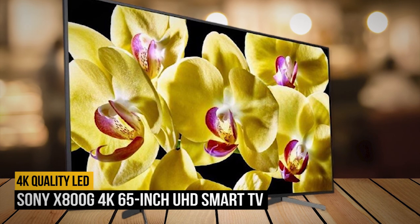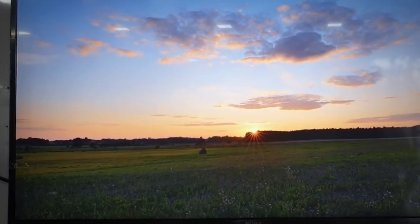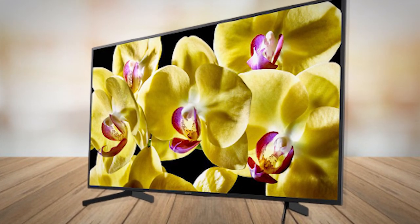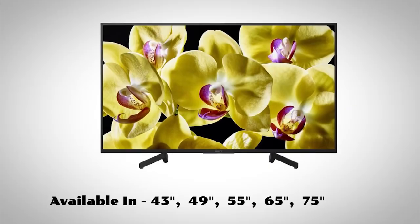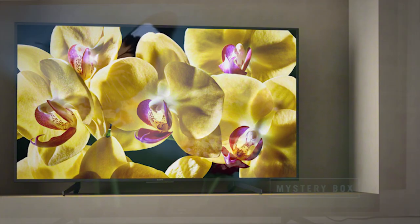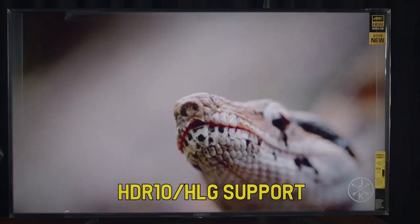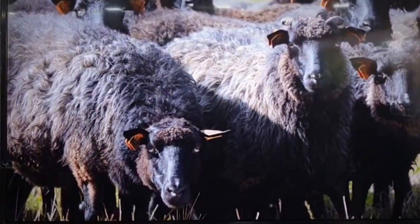Number 4: Sony X800G 4K 65-inch UHD Smart TV. This is Sony's best value-for-your-money TV. A great TV doesn't need to cost a fortune. If you're shopping for a new Sony on a budget, don't look past the X800G line. It's offered in sizes from 43-inch all the way up to 75, giving plenty of options for any household. This TV wins points for its accurate and vibrant colors with 4K UHD resolution with HDR10/HLG support, and the image doesn't distort from any viewing angle, a claim even premium TVs can't always make.